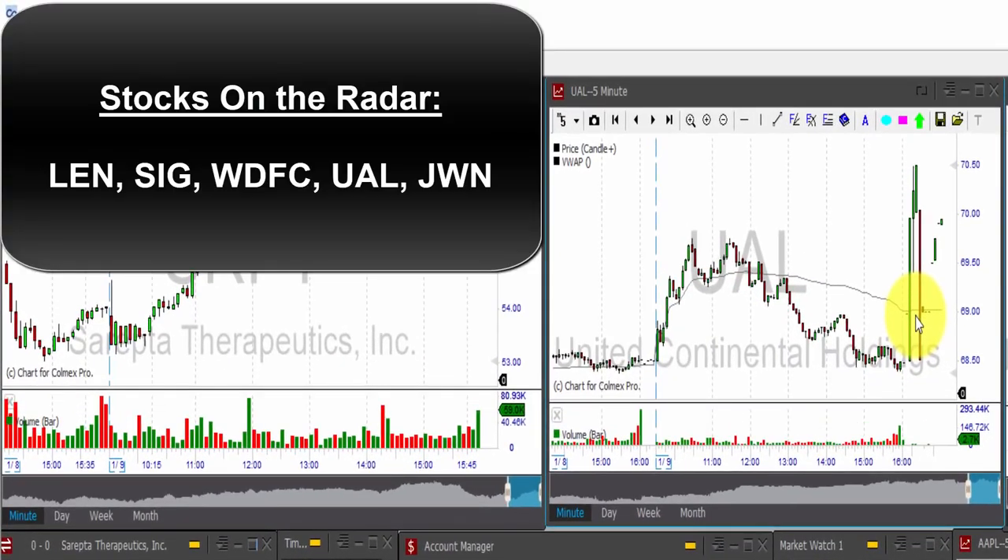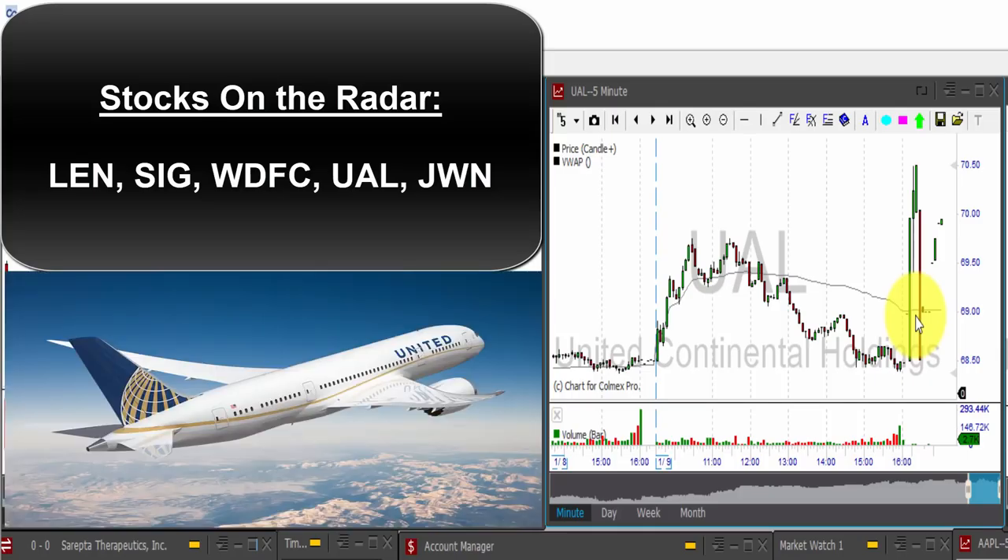Yesterday after the bell, UAL — United Continental stock — rose more than 2% in the extended session. The airline company released its December 2017 operational performance report, which showed increases in revenue passenger miles and available seat miles — the two most important metrics for determining airline success. I'll be looking at UAL together with AAL, DAL, and LUV, the major airlines on Wall Street.